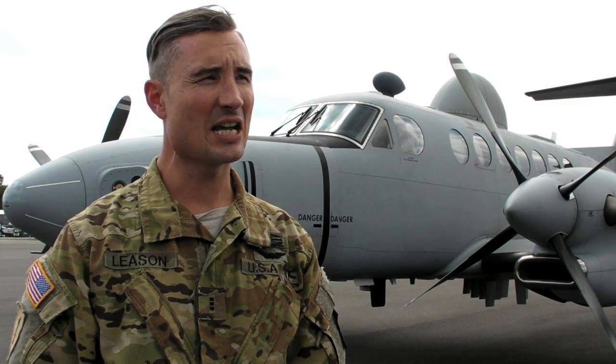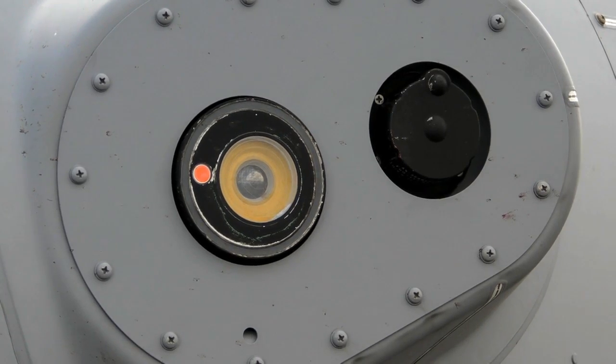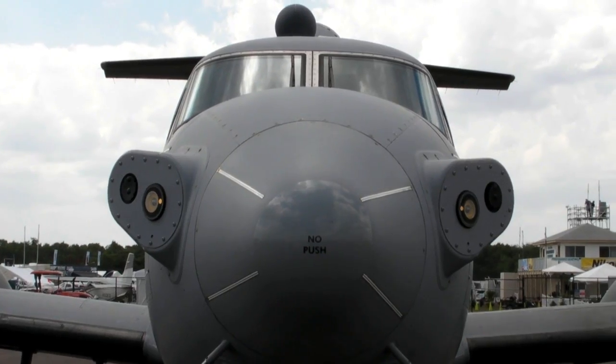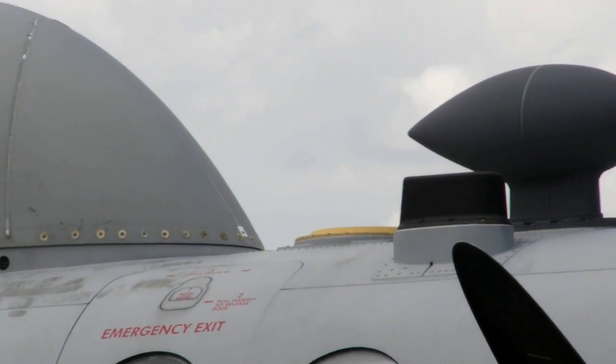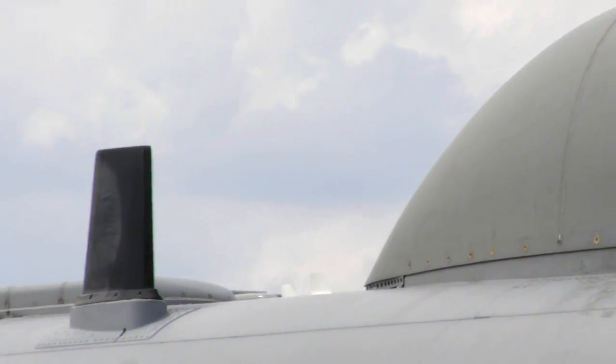Behind me is the King Air 350. We designate it in the Army as an MC-12S, or EMARS. It's our latest and greatest ISR asset. As you can see, it's a modified King Air 350 and basically what we do is we're a reconnaissance airframe that collects information for the ground force or NSCOM, which is the Army's information security command.